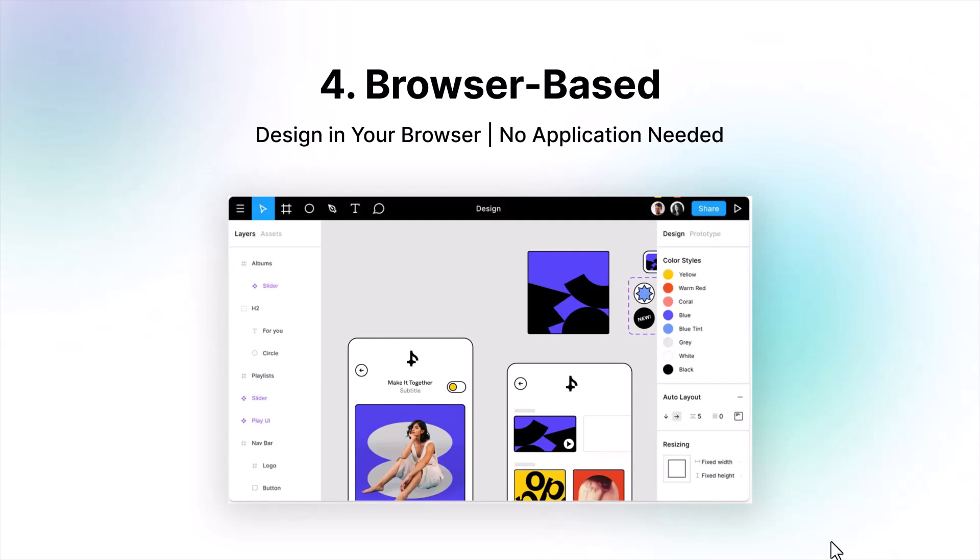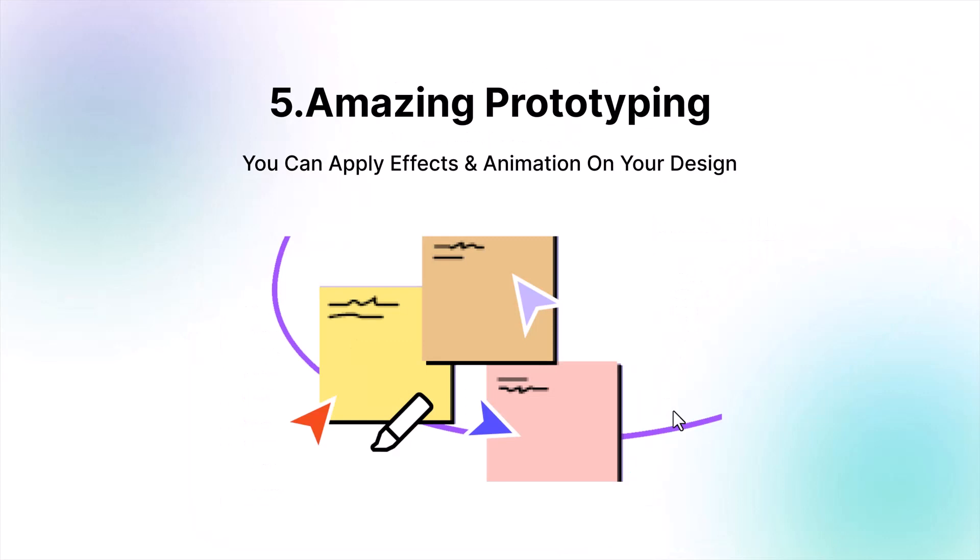If you want, you can use the Figma desktop application — it's available for Mac and Windows users. Fifth is amazing prototyping: we can create stunning prototypes and apply awesome effects and animations. It's really effective when you showcase your project in a creative way to your client.